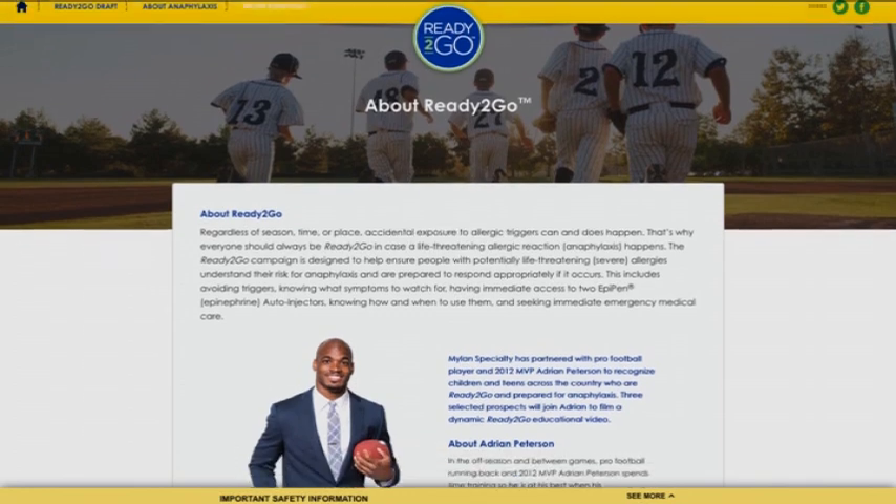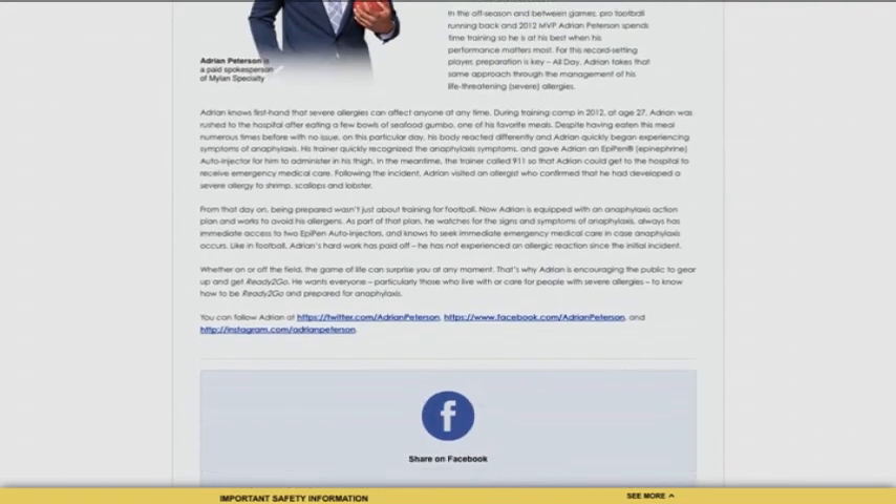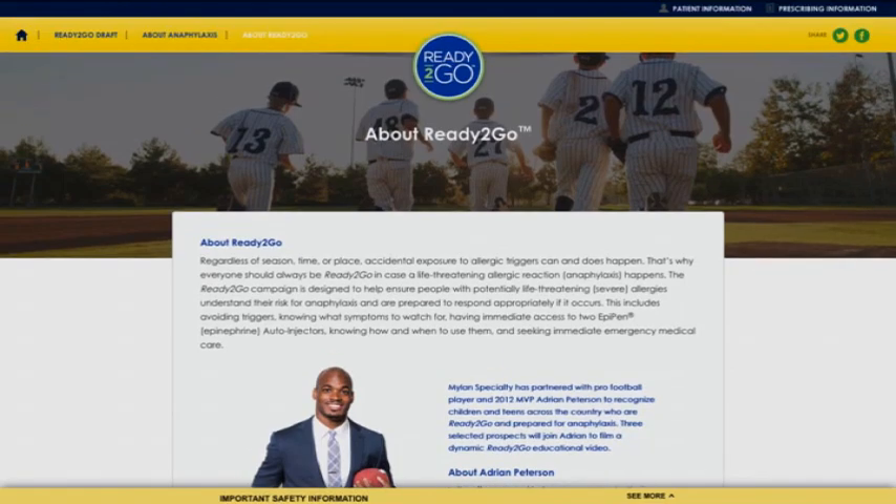We're urging people to go to readytogo.com, make sure they visit the site, and to nominate their child by submitting a short video of their child describing a tip to help them to be ready to go.